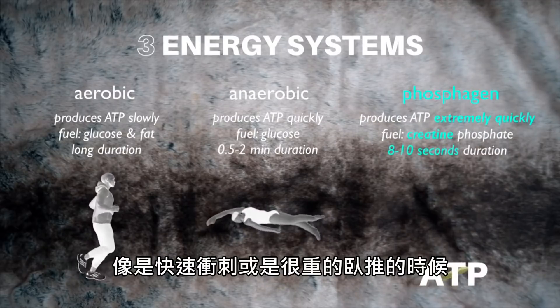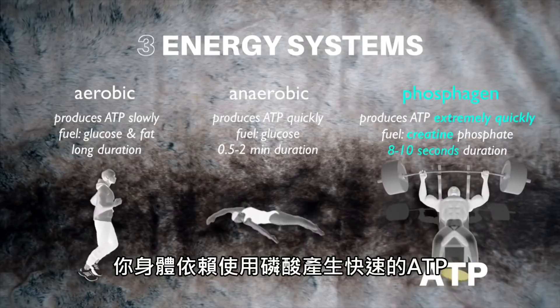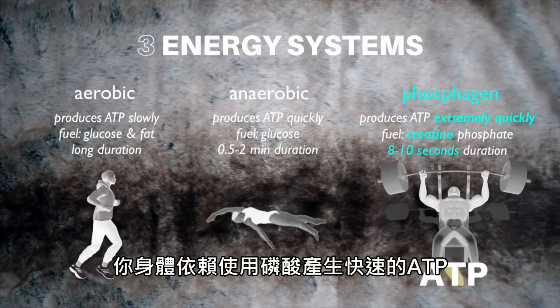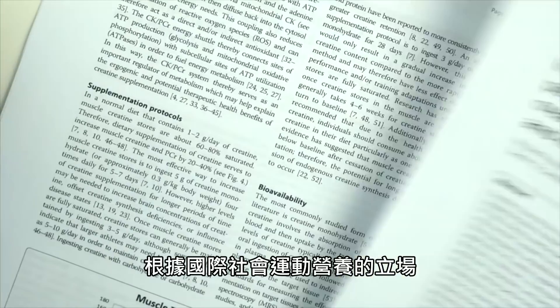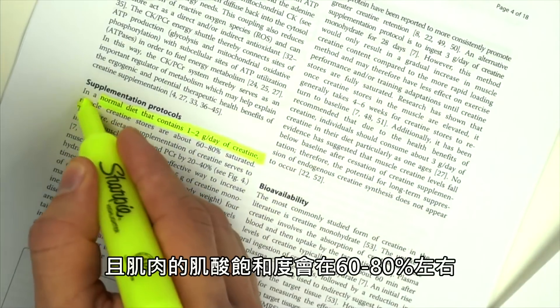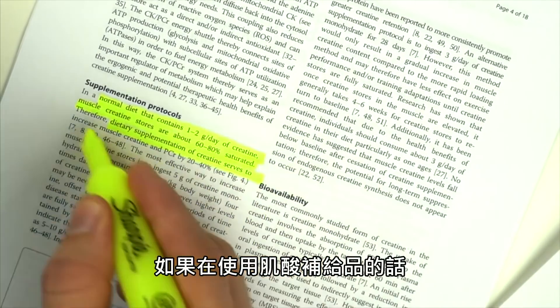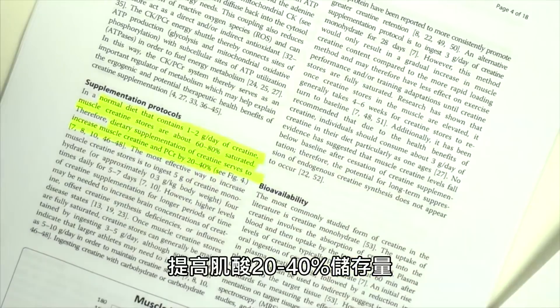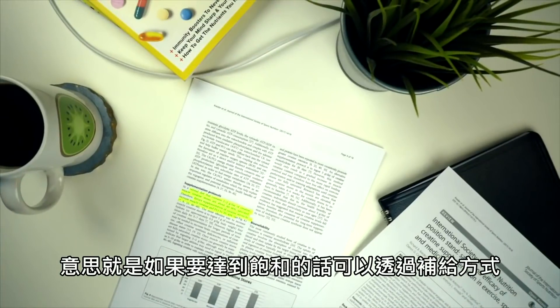So when you need energy very quickly, such as during a fast all-out sprint or a heavy set of bench press, your body relies on creatine phosphate as its quick source of ATP. According to an International Society of Sports Nutrition position stand, a normal diet containing one to two grams of creatine per day will have creatine stores only 60 to 80% saturated, while supplementation boosts creatine stores by 20 to 40%, meaning saturation is best achieved through supplementation.